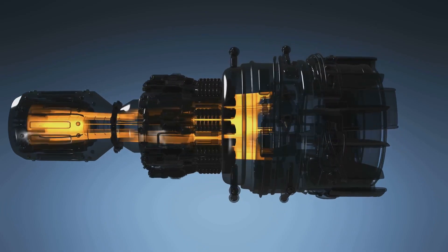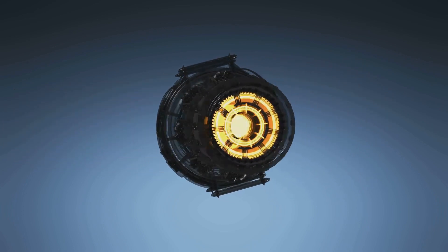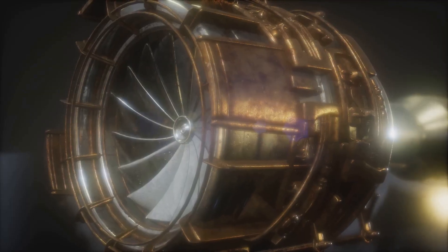The PL-15 features a dual-pulse rocket motor. This technology gives it an extended range and a higher average speed compared to older designs. The PL-15 used by the Chinese Air Force has a range between 200 to 300 km.